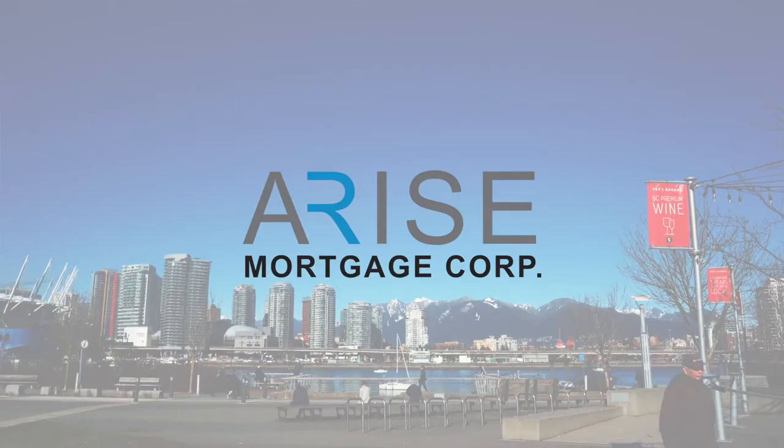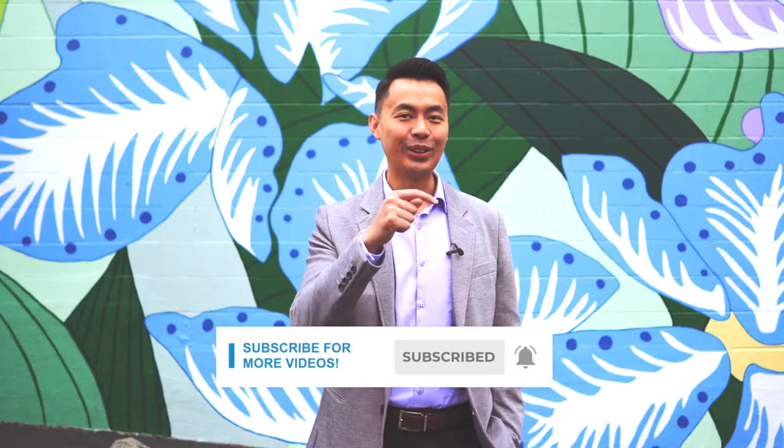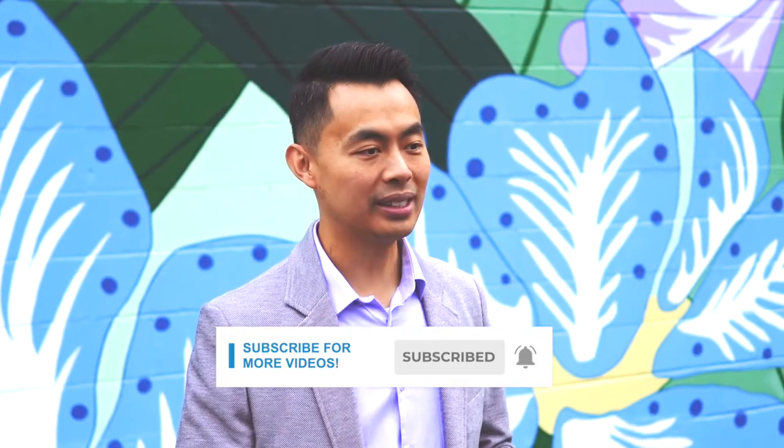I'm going to tell you how to buy a home with absolutely no down payment. My name is John and I am a mortgage broker located in Canada, and welcome to another video. If this is your first time here and you want to learn ways to be approved for a mortgage, home buying tips, and other mortgage related stuff, start now by subscribing and clicking on the notification button so you won't miss anything.